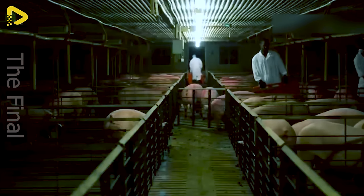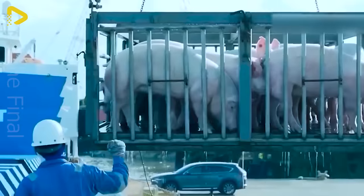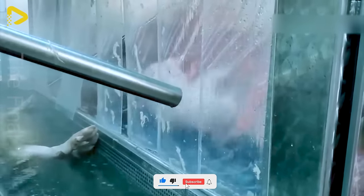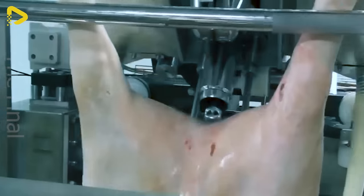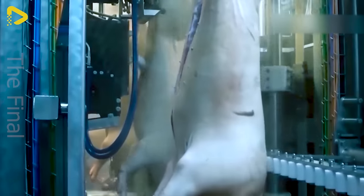The modern pork processing line is a state-of-the-art automated system ensuring food safety from slaughter to processing, sorting, and packaging. Advanced machinery performs tasks swiftly and accurately, minimizing human intervention to guarantee hygiene and product quality.